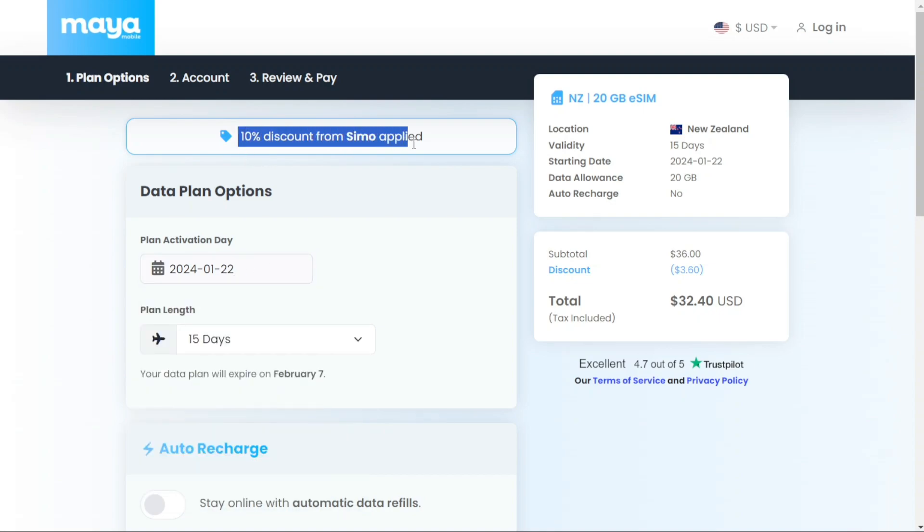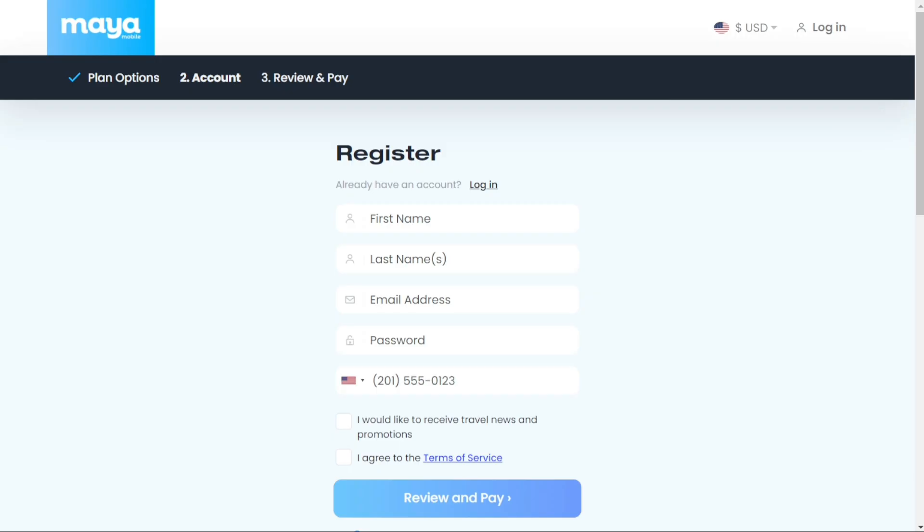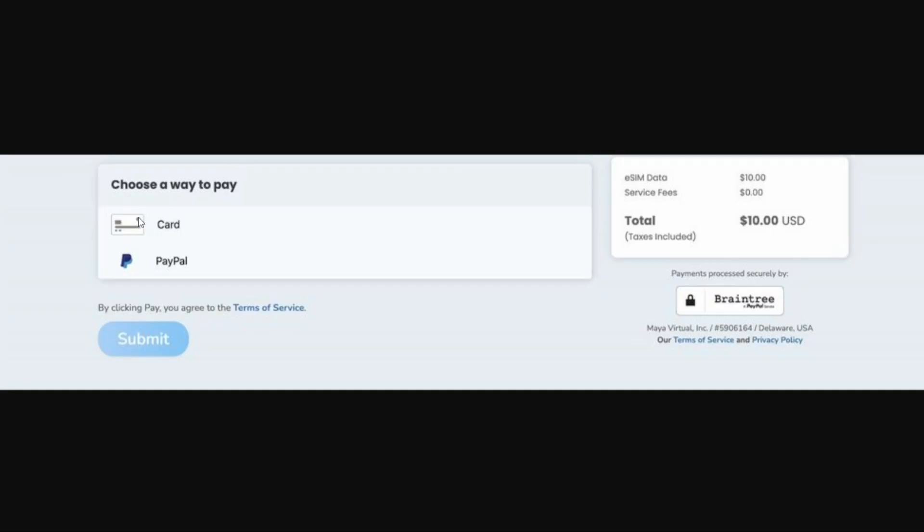Don't forget to use the link in the description for a 10% discount, ensuring you save money. You can grab 20 gigabytes of data for 15 days at only $32.70. Next, specify the starting date, then click on Review and Pay. You will need to create an account to access and manage your eSIM with Maya. Payments can be made using either a credit card or PayPal.